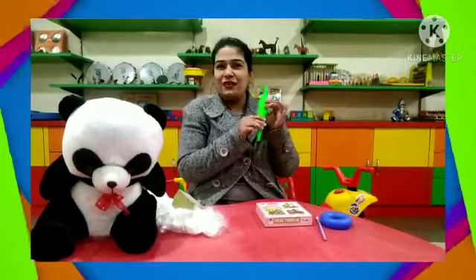Now kids, ma'am will show you few objects related to the hard and soft concept. See this rolling pin — it's hard, you can't press it, so it's hard.